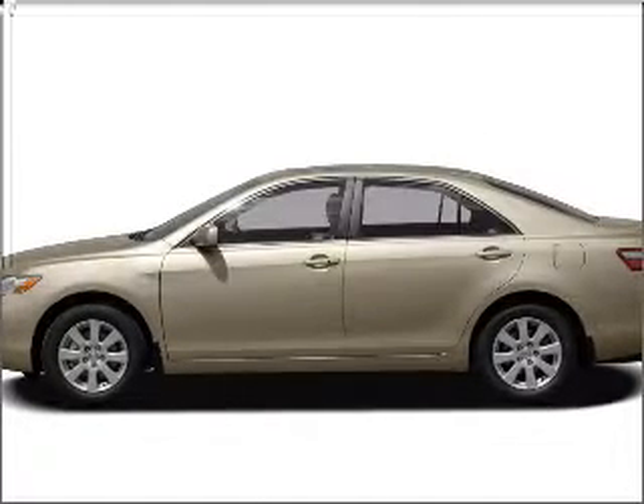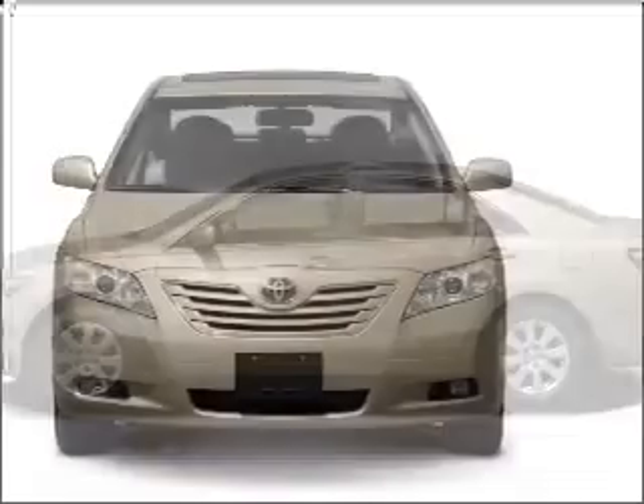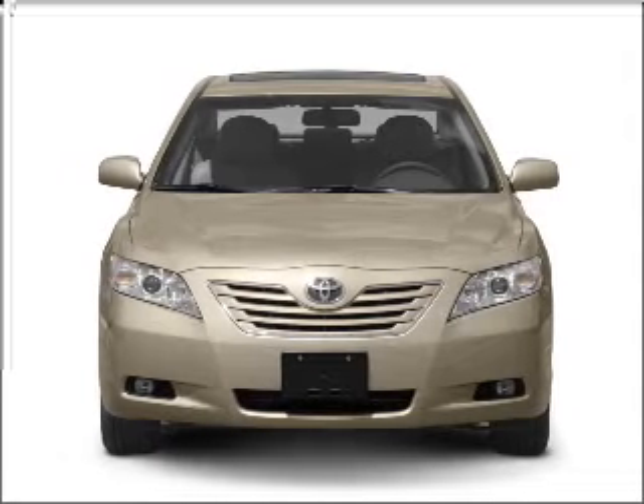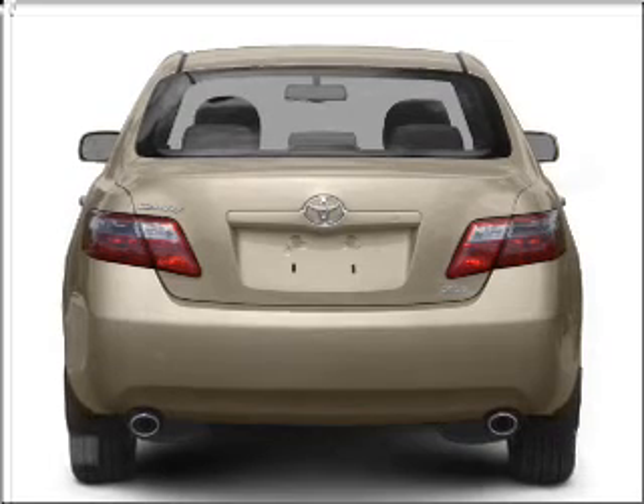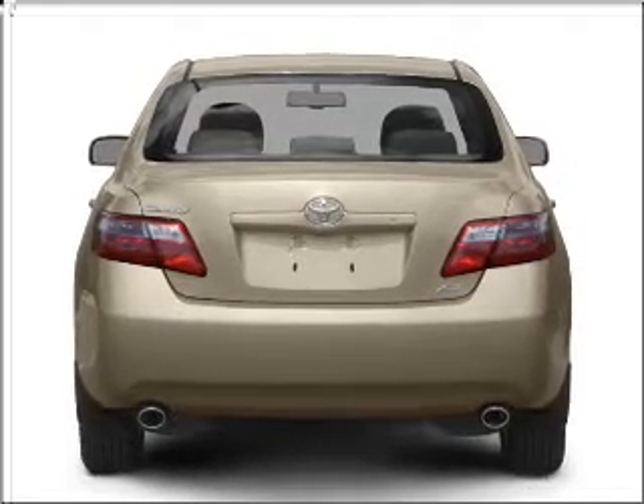Get noticed in this 2009 Toyota Camry. Travel the roads in style and comfort in this great vehicle. With an efficient four-cylinder engine connected to a smooth shifting five-speed automatic transmission, the anti-lock braking system will keep you safe on the road.